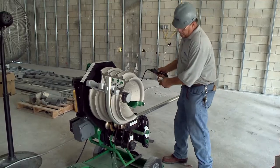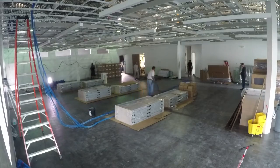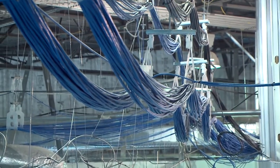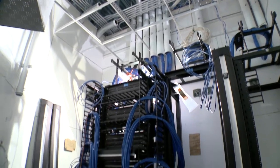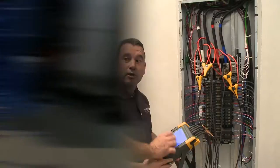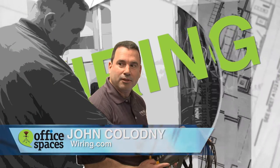Since the beginning, Wiring.com has been with us on this project, pulling miles and miles of cables and wires, but it all needs to converge at some point. So my design plan included an IT room — the brain of the technology. So I once again turn to John Kolodny from Wiring.com.